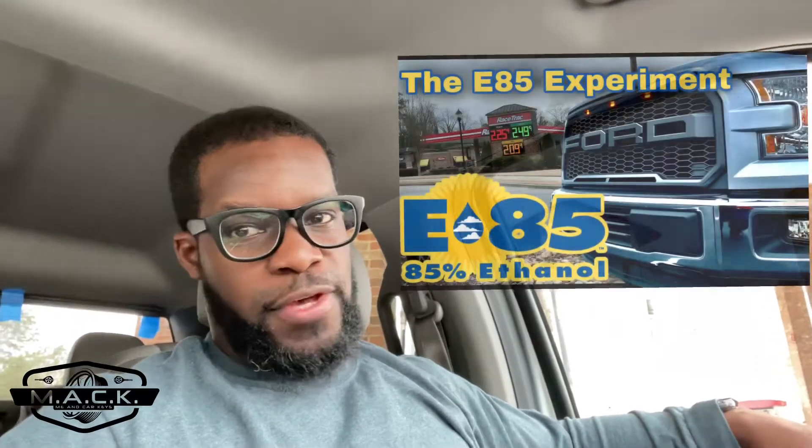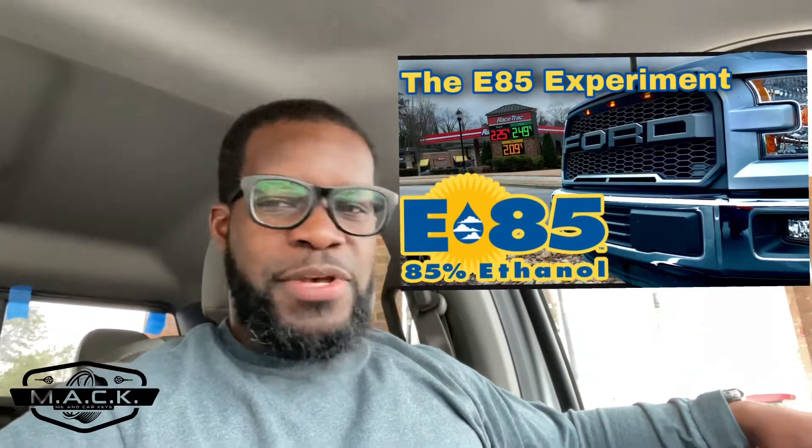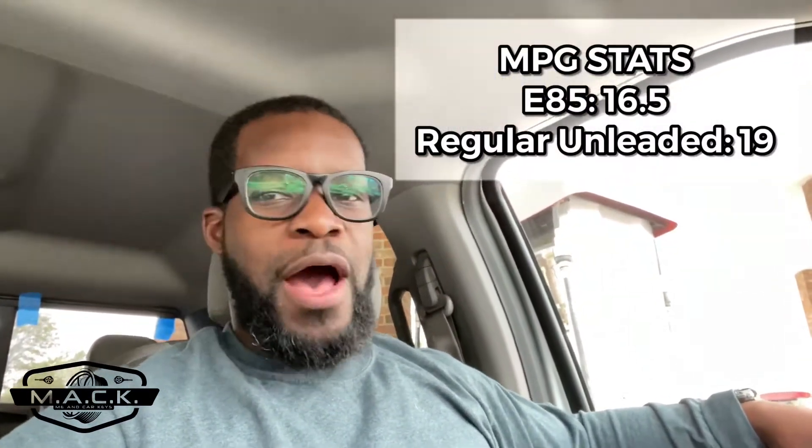What's happening YouTube, welcome back to the channel. Today's video is about gasoline. We did a video a couple weeks ago on the differences between running E85 in your flex fuel vehicle versus running regular unleaded, and we had some interesting results from that experiment. Check that video out if you'd like.